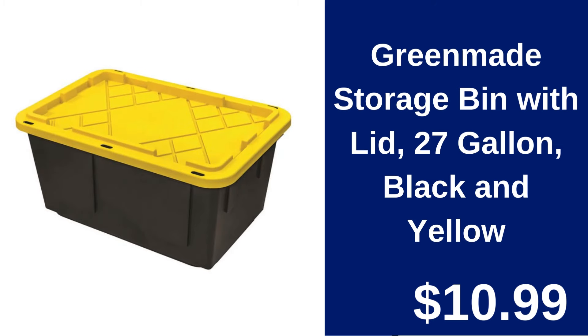Green Made Storage Bin with Lid 27-Gallon Black and Yellow $10.99. Ideal for organization and storage, this durable 27-Gallon bin comes with a secure lid to protect your items.